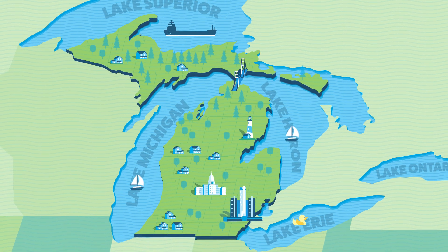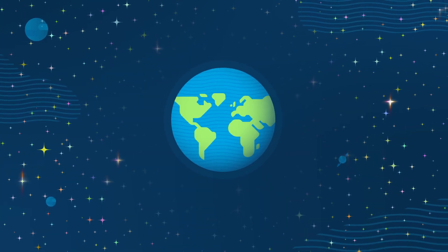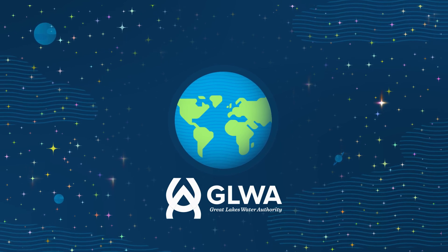At GLWA, it's our duty to ensure we protect the public health every day by providing drinking water of the highest quality. You can play a big part in that too by protecting our source water. We only have one Earth, and together we need to protect it for future generations.